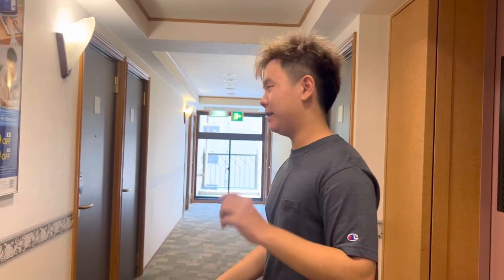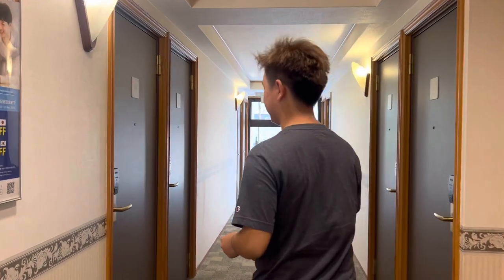Hello, this is Kazmasi and welcome back to the channel. Today we'll be doing a room tour of the place I'll be staying at in Japan. So let's go.